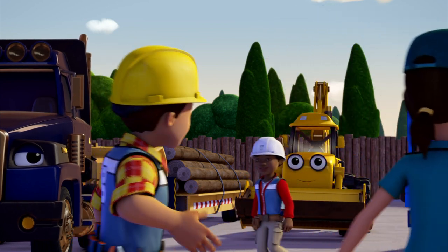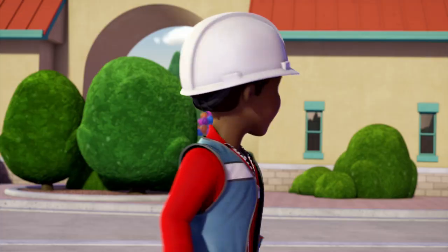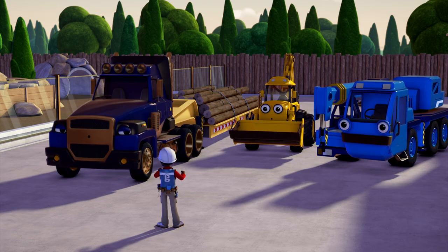Of course, let's do that now. It's your build, Leo — you call it. Thanks Bob. Well team, can we build it? Yes we can!